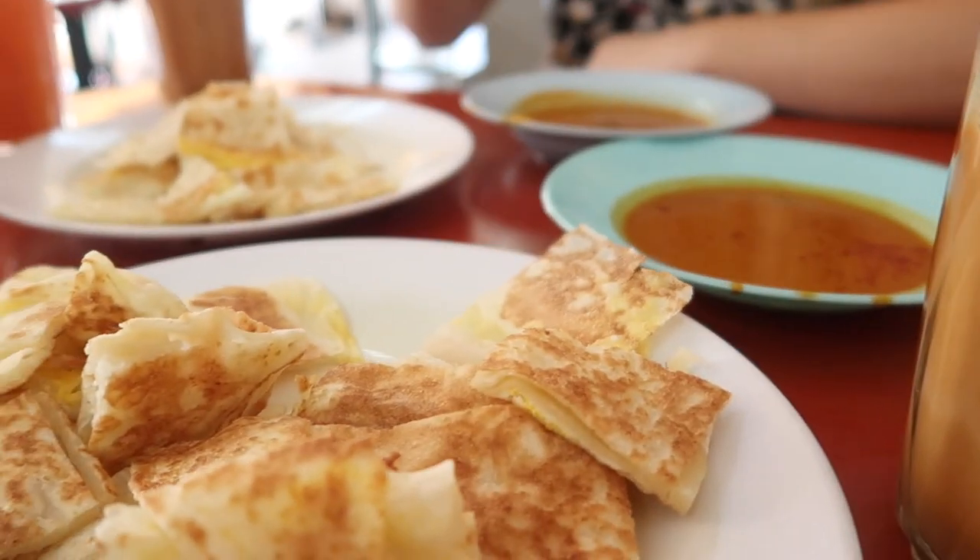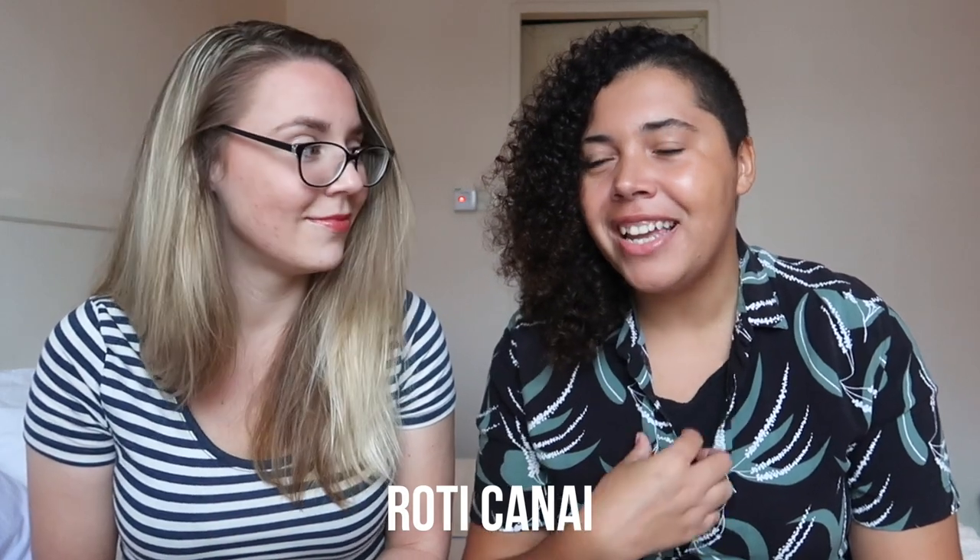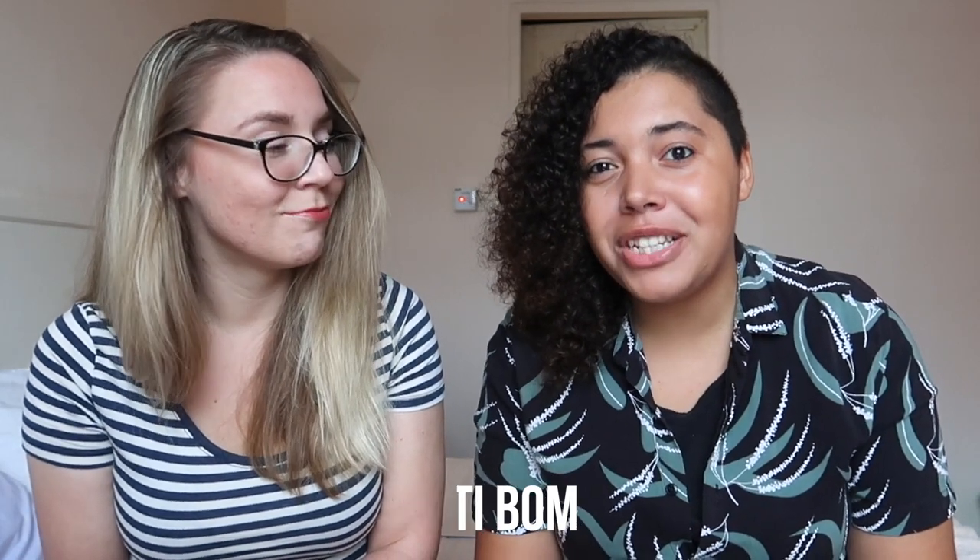Roti simply means bread - it's an Indian-influenced flatbread which can be eaten at any point during the day. We tend to eat roti in the morning for breakfast. We've actually made a big achievement by having roti for a whole month! It's impressive how many different variations people can make just using flour, water, and salt. The most basic roti you can find in Malaysia is roti canai. You can also have roti bomb, which is probably the most calorific roti - literally doused in condensed milk, it is so sweet!